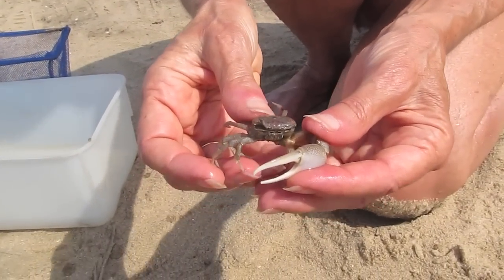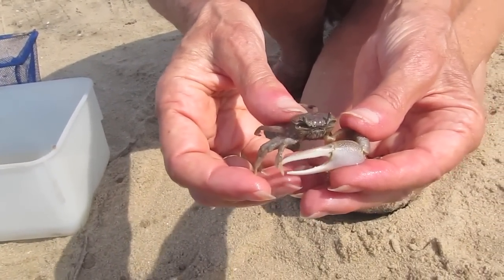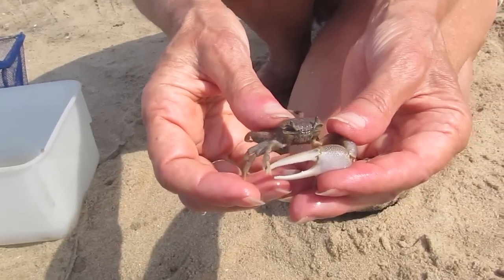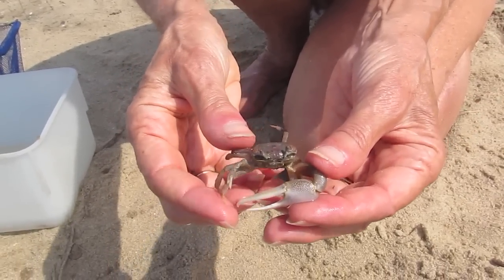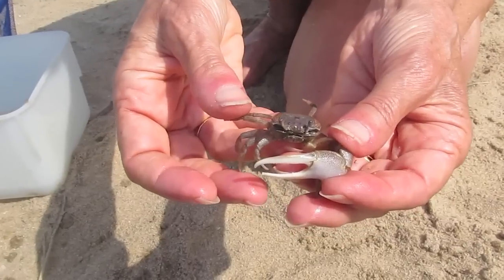Another kind of crab that we did not get in the seine but is crawling around out in the air on the beach and in the marsh is the fiddler crab. And here we have a specimen of the sand fiddler crab.